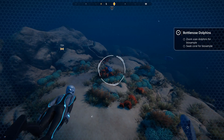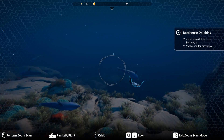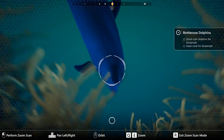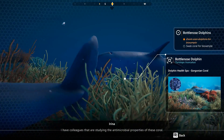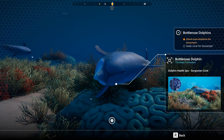Let's go ahead and zoom in. I have colleagues that are studying the antimicrobial properties of these coral. That's so cool!